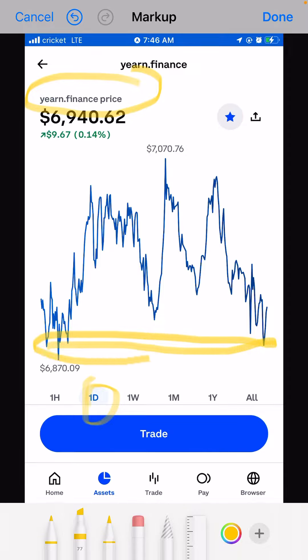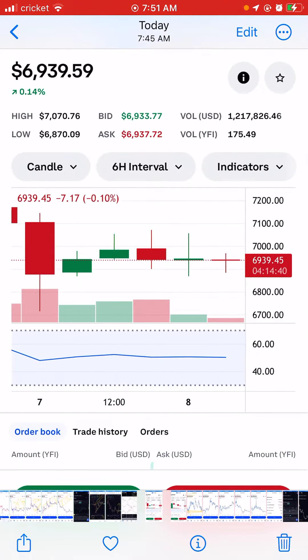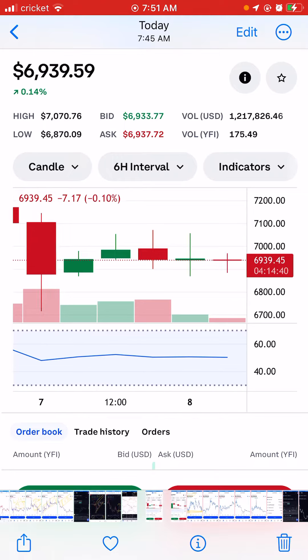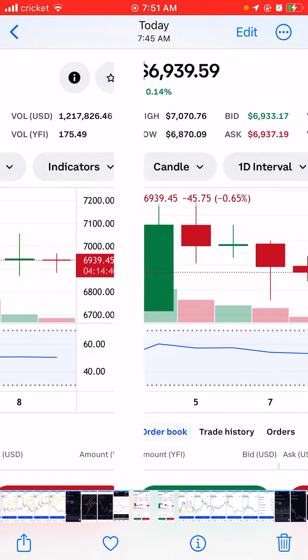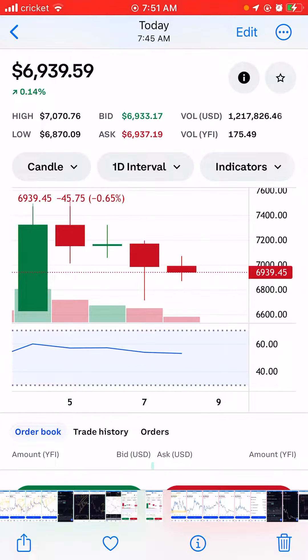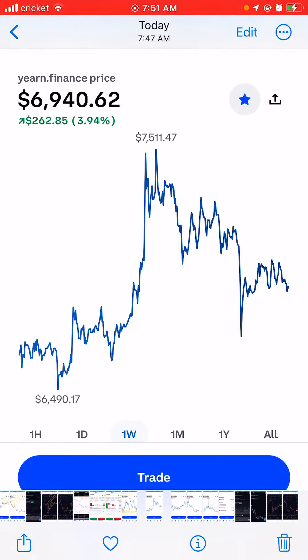...it has tested the support twice in one day. When you look at the interval, there is small volume — some small volume buying and selling. When you check this coin...